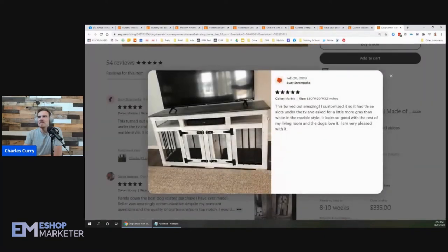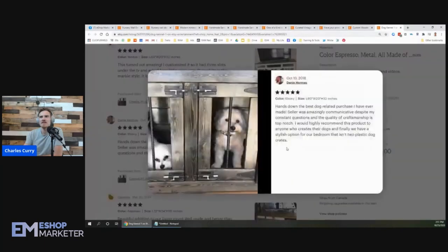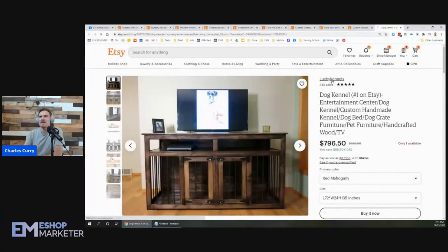Look at that — this turned out amazing! Customized it with three slots under the TV. And I see two versus three options — look at those little guys just sitting in there, chilling in the little kennel! They've got blankets down there too. That's another thing — you could put a photo showing the blankets or little beds to show how well they'd fit.